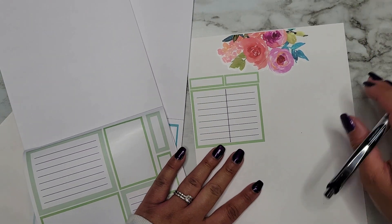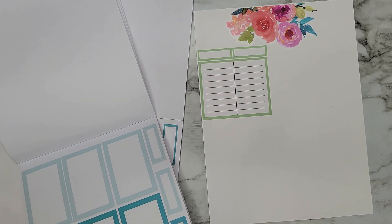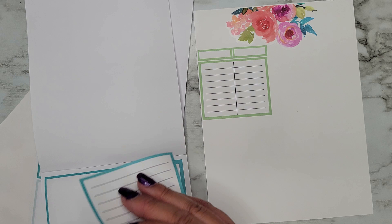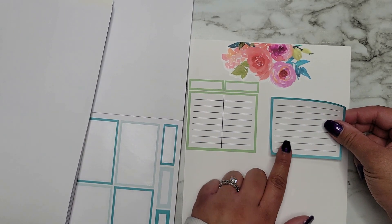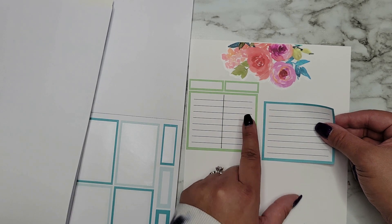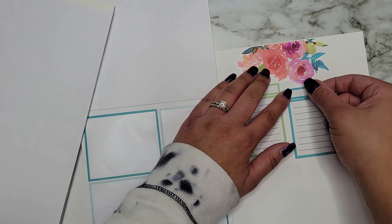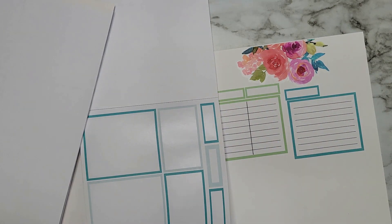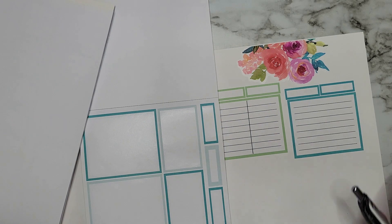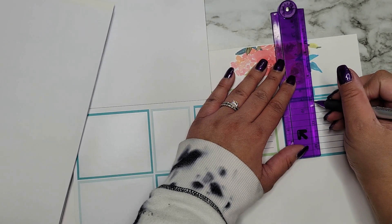I'm drawing a line with my ruler to split the header boxes, which gives me so much more room. I can use double-wide stickers in the same colors for the back side. I just want to make sure I'm not overlapping where the holes will be punched, so I'm placing each sticker slightly away from that edge. With the line dividing each box, I've effectively doubled the space in each tracker without using extra stickers.